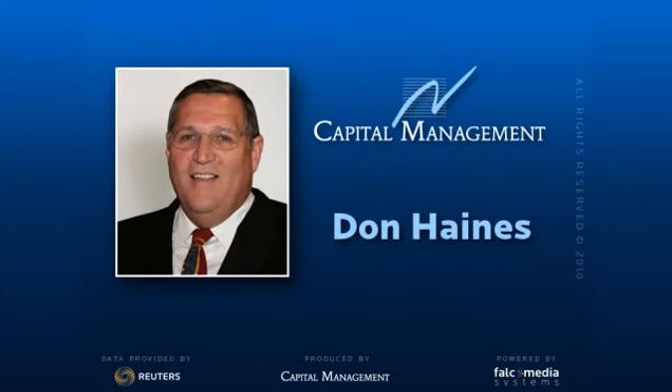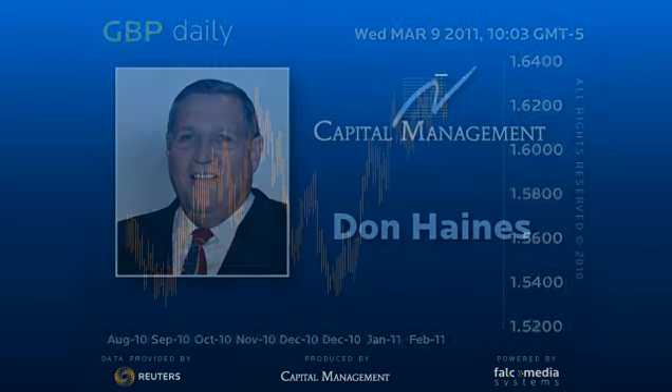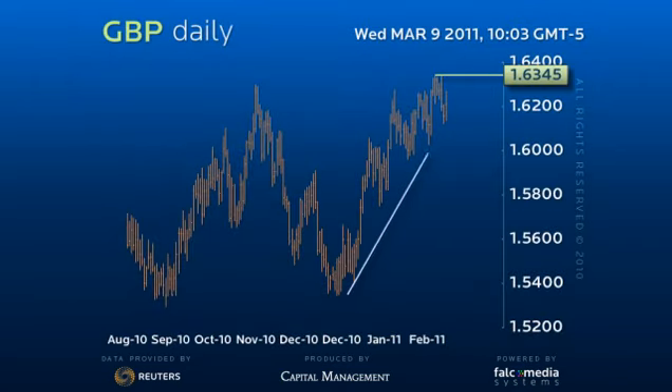Good day and welcome to the Daily Perspective for the Great British Pound. Sterling has effectively held up channel support from the 153.45 base.